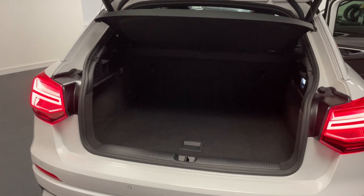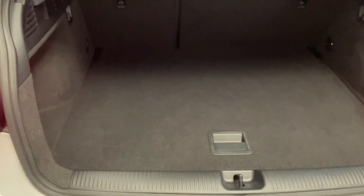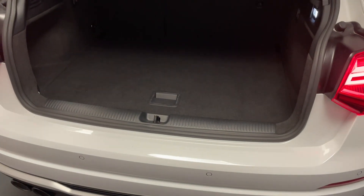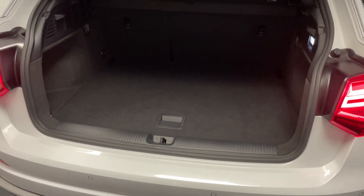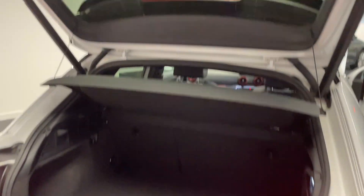We'll start around at the boot of the Q2 — a really nice practical load space for the size of car. We've got two ISOFIX anchoring points as well, and with the boot floor you can actually lower it by about five inches or so. Underneath there you also have the amplifier for the Bang & Olufsen sound system, which is part of the comfort and sound pack.